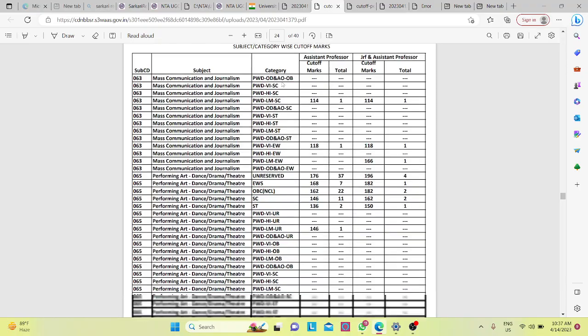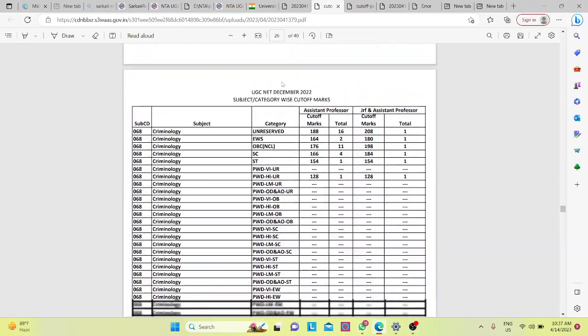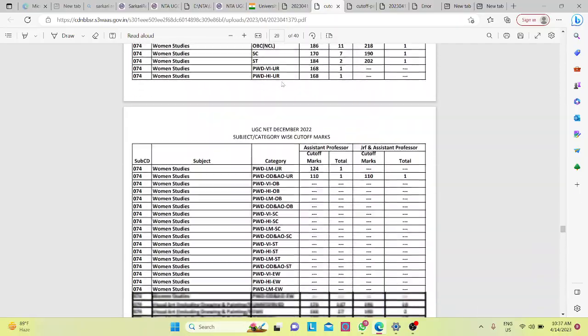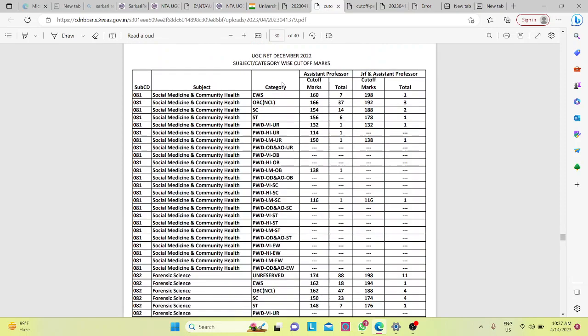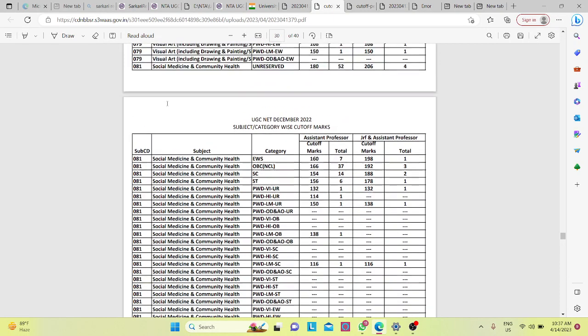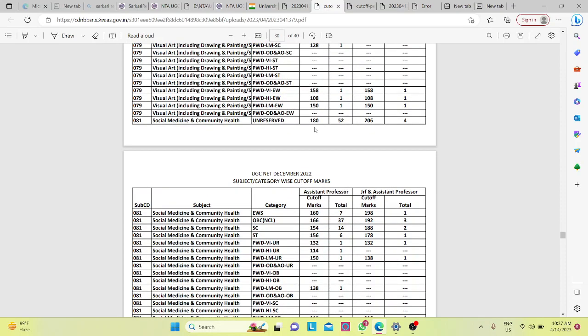Let's talk about the cut-off. If we talk about our subject, our subject is Social Medicine. If we look at the General category cut-off, it is 180.